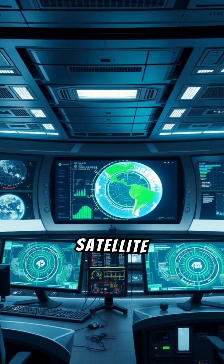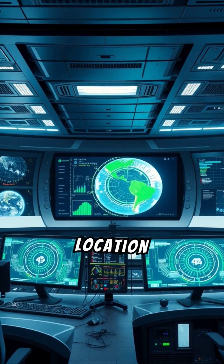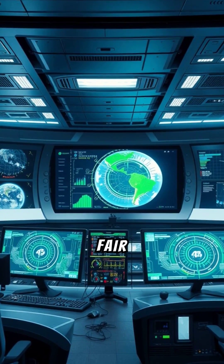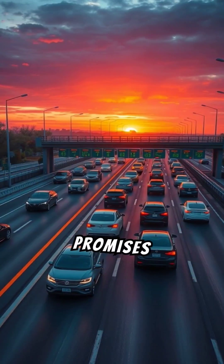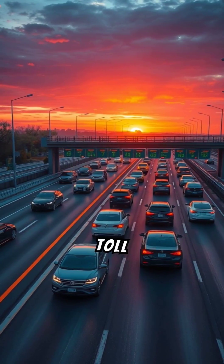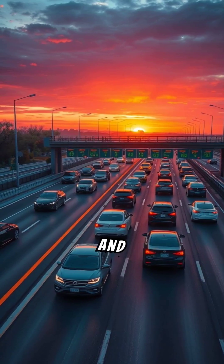GNSS, or Global Navigation Satellite System, uses real-time location tracking to calculate tolls based on the distance traveled, ensuring fair charges. This shift promises a hassle-free tolling experience and eliminates the need for traditional toll booths, reducing bottlenecks and queues.